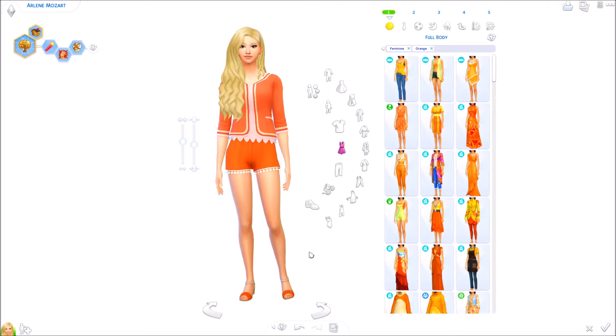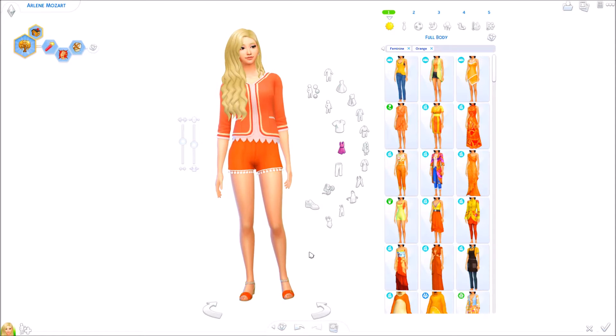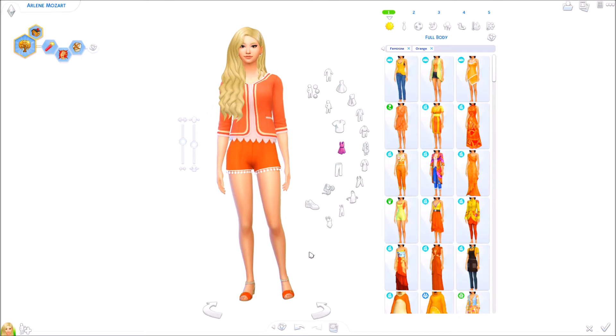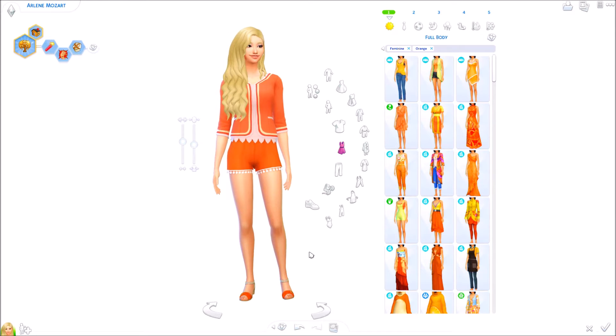This is Arlene Mozart. If you've watched the Mozarts, then you definitely know who Arlene is. She volunteered for today's Outrageous Orange lookbook. She argued with me on a lot of stuff that I picked for her. You know why I'm chosen? I'm outrageous myself. Heck yeah.